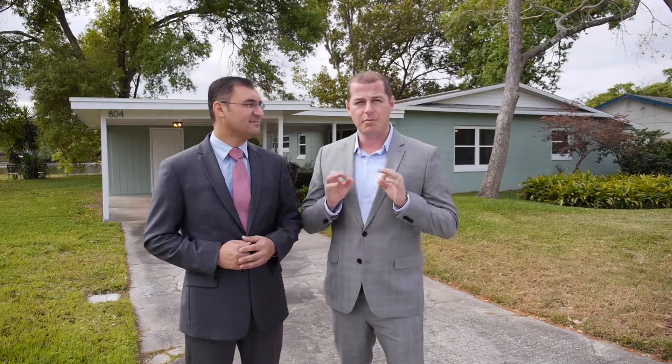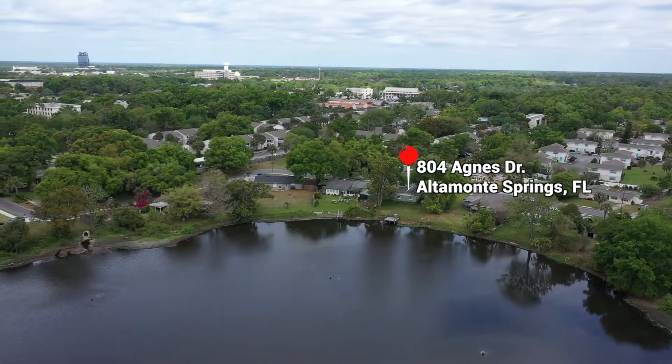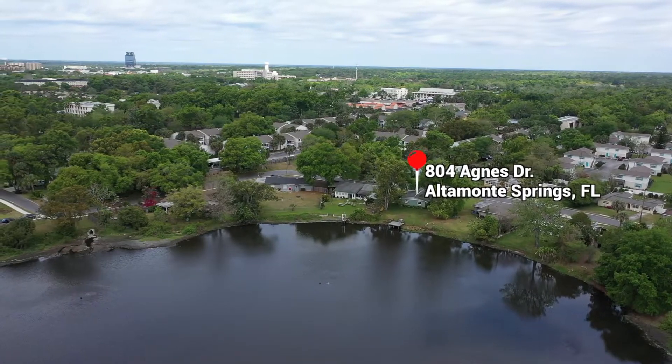Hi, Eric and Mario here with another fantastic listing at 804 Agnes Drive in Altamont Springs. This beautiful three-bedroom, two-bathroom features 1,088 square feet, but you wouldn't know it. It has a perfect layout and sits on a lake. It's located just behind the Altamont Springs Library off of Maitland Avenue.